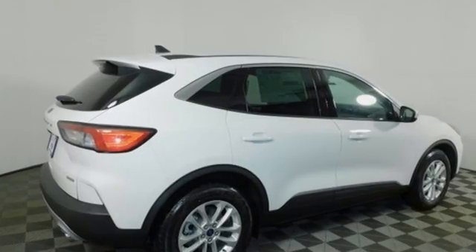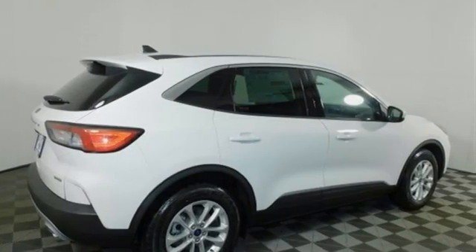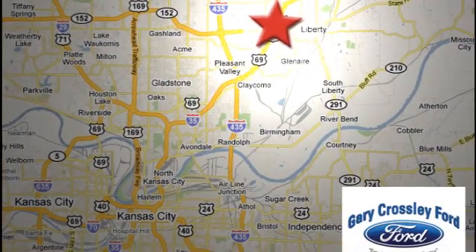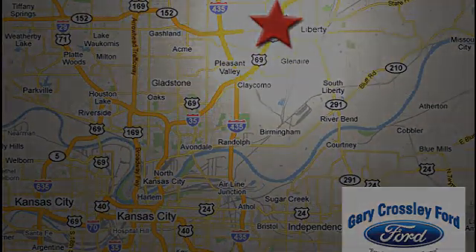There's even more to see in person. Take it for a test drive today. Discover the Crossley difference today — 8050 North Church Road in Kansas City, in the Liberty area at I-35 and 152, just 10 minutes from downtown.